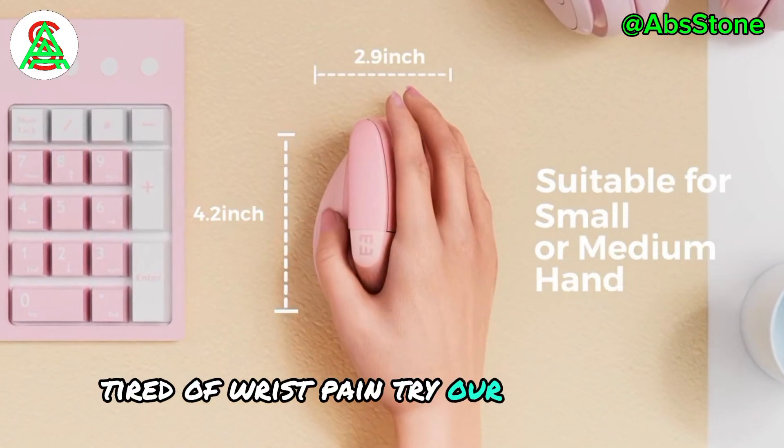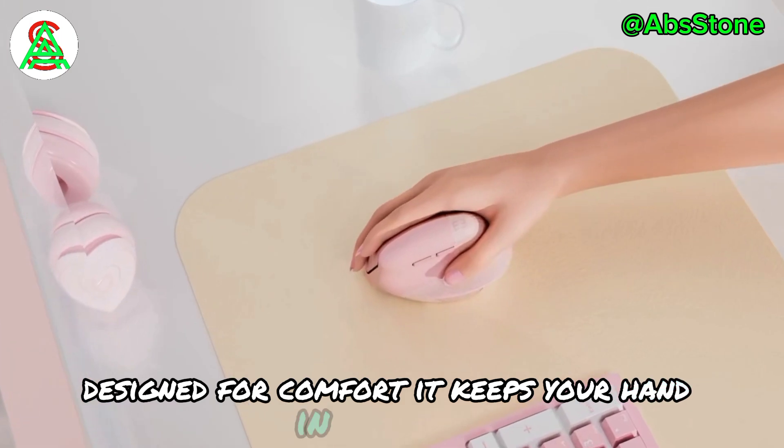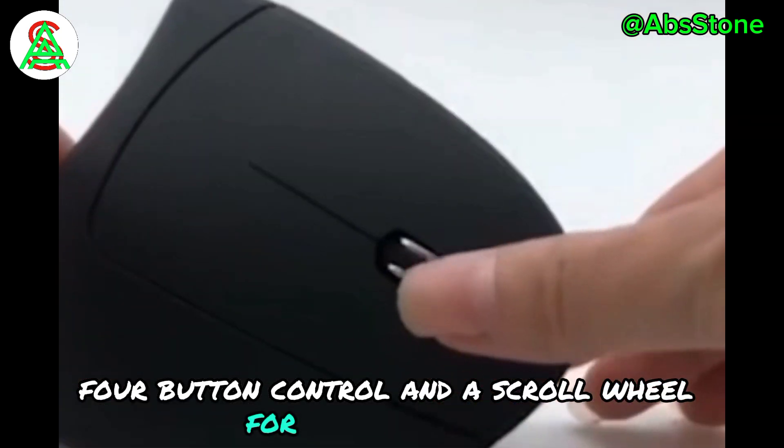Tired of wrist pain? Try our ergonomic vertical mouse. Designed for comfort, it keeps your hand in a natural, relaxed position. Smooth movements with added pinky support, four-button control, and a scroll wheel for easy navigation.